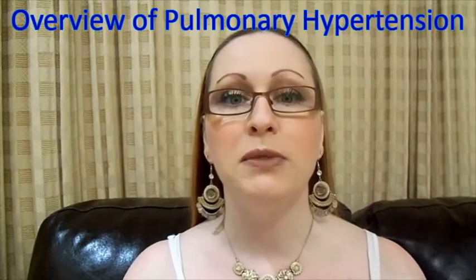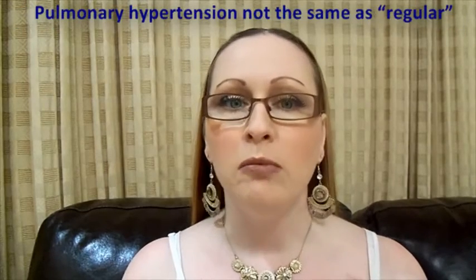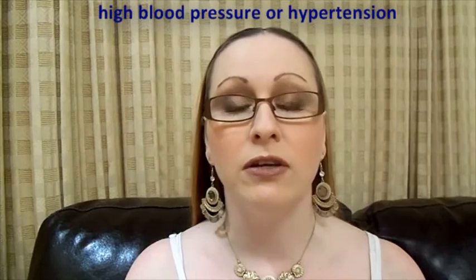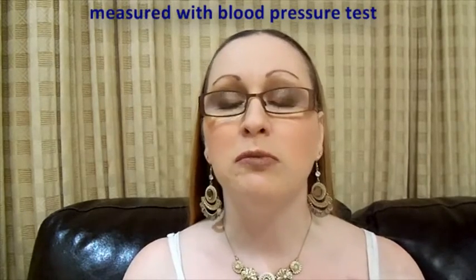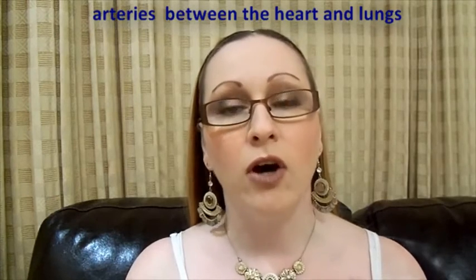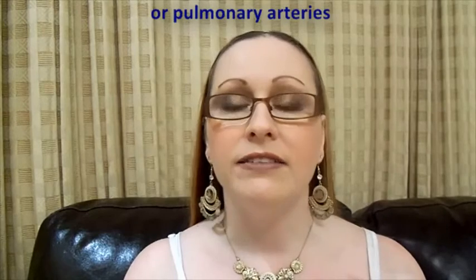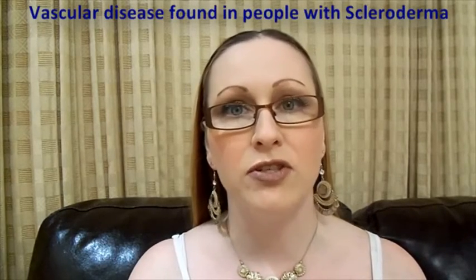Overview of pulmonary hypertension in systemic scleroderma. Pulmonary hypertension is not the same as regular high blood pressure or hypertension, which can be easily measured with a blood pressure test. Pulmonary hypertension is a high pressure in the arteries between the heart and lungs, or pulmonary arteries, and is a type of vascular disease that can be found in people with scleroderma.